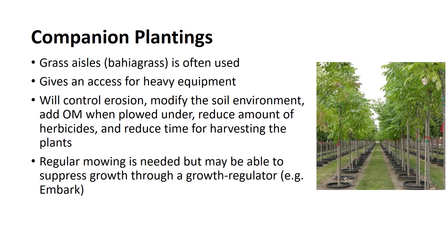In extensive plantings where trees are planted on wide spacings, growers should consider using grass aisles as companion or complementary plantings. Grasses such as bahiagrass make an excellent sod cover that can be used as access routes for heavy equipment, especially when the soil is wet. In addition, the sod will control erosion, modify the soil environment, add organic matter when plowed, reduce the quantity of herbicide applications, and reduce time requirements for harvesting the plants and performing various cultural practices related to the growth and development of the trees.